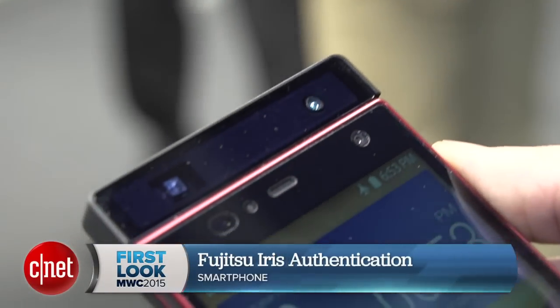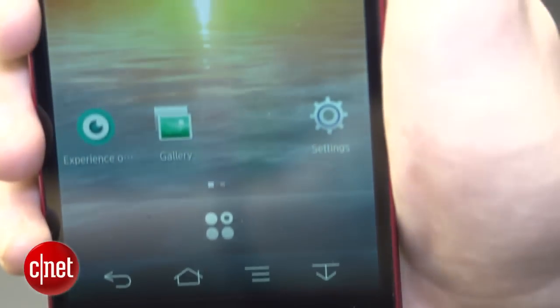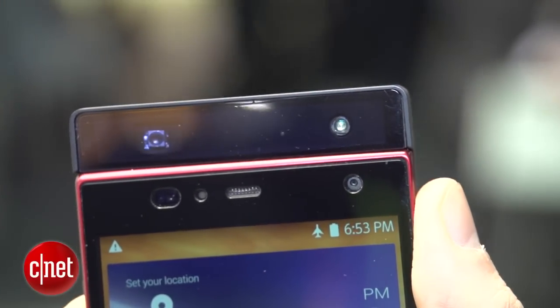I'm Andrew Hoyle for CNET and I'm here at the Fujitsu stand at Mobile World Congress in Barcelona. Fujitsu is showing off a concept for unlocking your phone using iris scanning. Why exactly would you want iris scanning? Well, there are a few reasons. First of all, you don't have to remember a whole load of complicated passwords or a pattern for unlocking the screen.